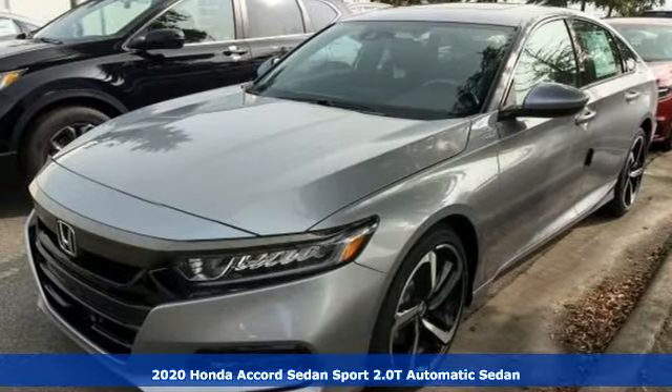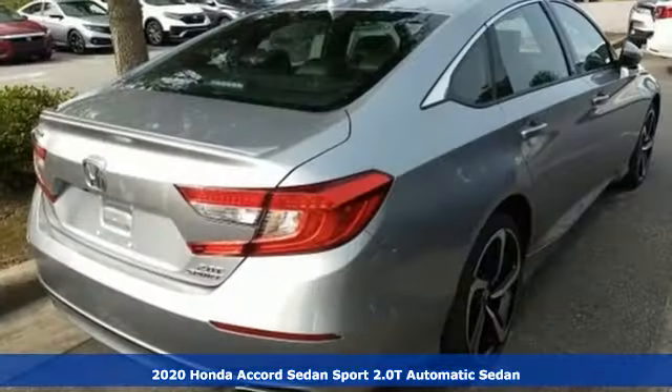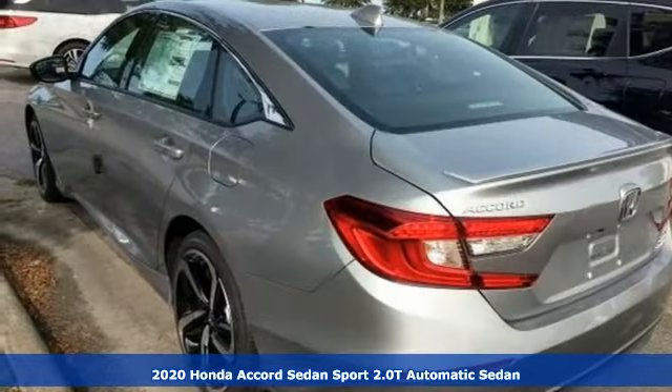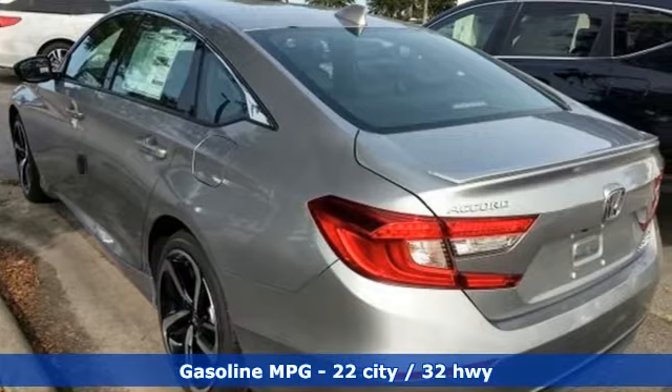It's a new 2020 Honda Accord sedan. Honda made no compromises with this luxurious and practical Accord. And with features like these, every drive's a pleasure.